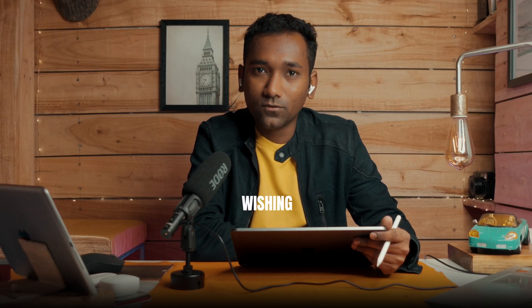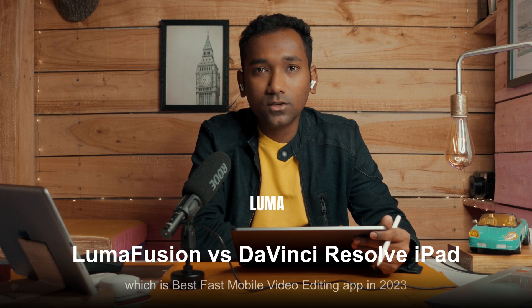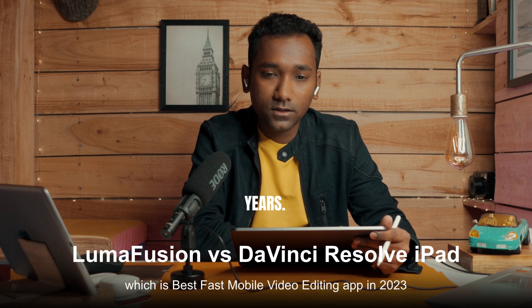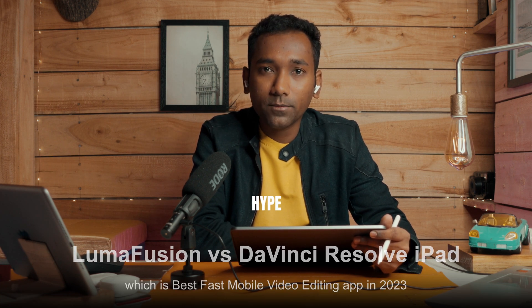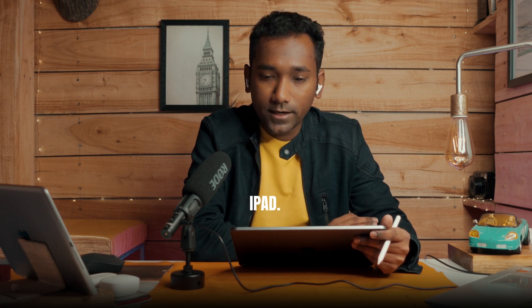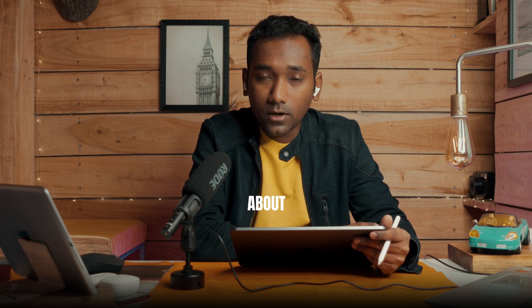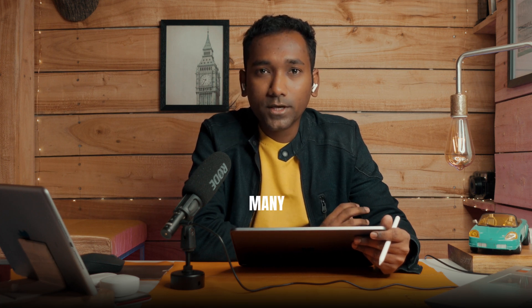Hello everyone, this is Sushan, wishing you a very happy morning. I made this video after one week of using DaVinci Resolve, and I've been using LumaFusion for the past five years. I see a very big hype around DaVinci Resolve being on iPad, so I tried it out and want to give my experience and review about these two beautiful softwares in 2023.